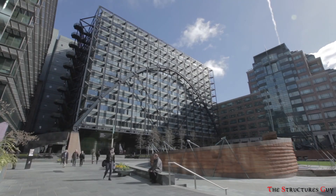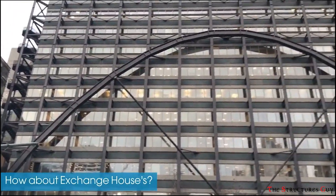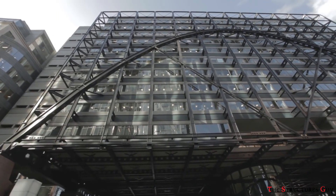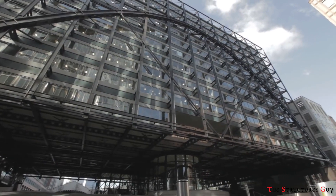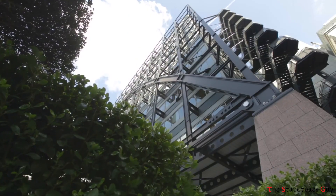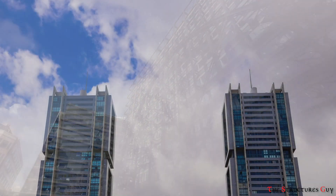AIA has remarked: "The structural and the architectural solutions for this development were entirely intertwined, embracing the constraints of the site and using them to fuel a clear, elegant solution that dramatically overcomes the challenges beneath it."